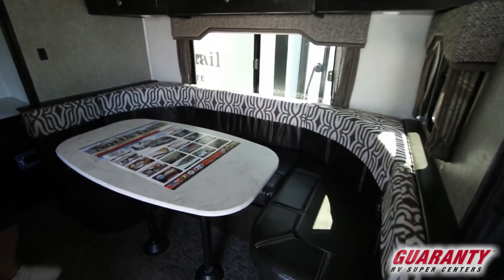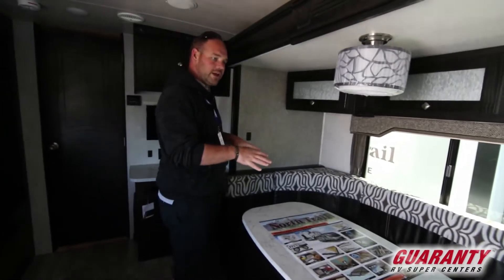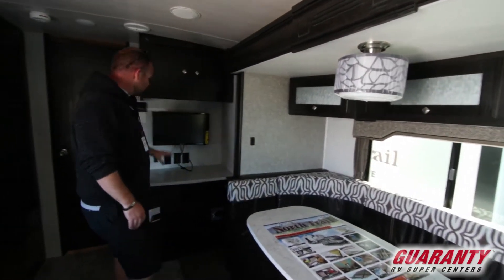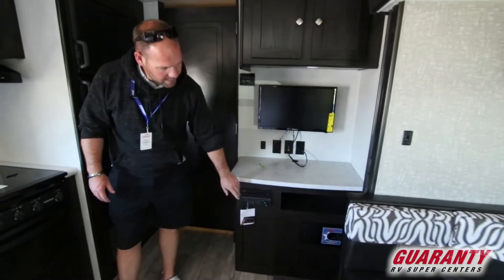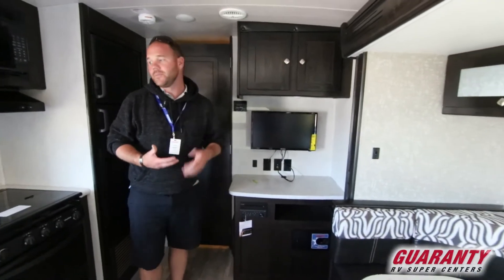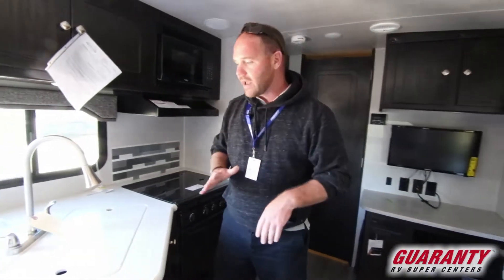There's a nice big long wrap-around booth dinette with plenty of room to seat the whole family. It also folds down into a bed — long enough that an adult can sleep there. You've got your entertainment center with your TV, radio, and DVD player. There's also a central vacuum system here, so it's very easy to keep clean — you can just hook your vacuum up rather than having to sweep it out.